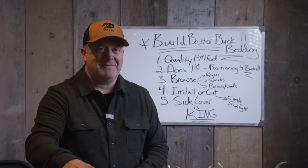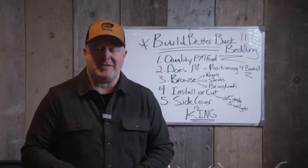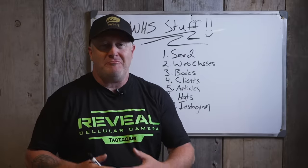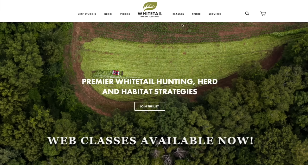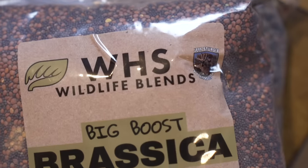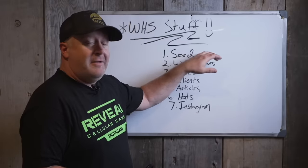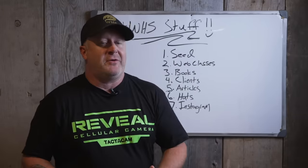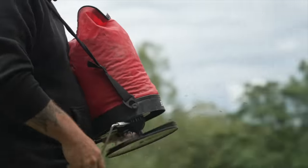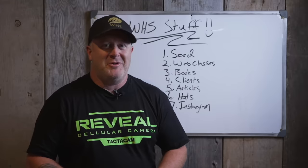I appreciate you watching the YouTube channel. I don't know if everyone knows everything we have to offer — whether it's on whitetailhabitatsolutions.com, our WHS Wildlife Blends seed company, Instagram where I'm very active putting out strategies and photos, web classes, books, or our over 600 articles on whitetailhabitatsolutions.com covering everything whitetail strategy. We're always coming out with new things, and we have more coming soon — make sure to check us out.